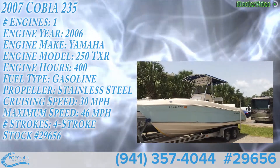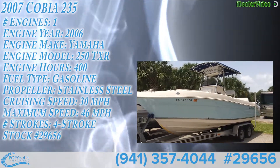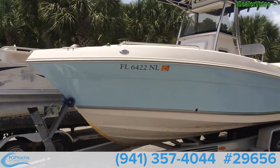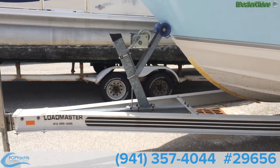This is the outside of the Cobia 23.5. As you can tell, it has a really nice deep V. The trailer is in really good condition, no visible rust anywhere.